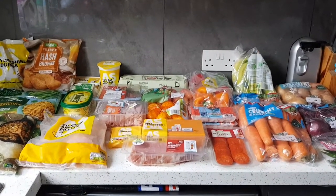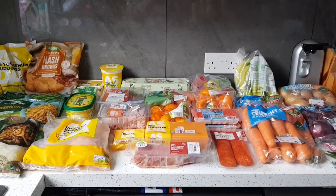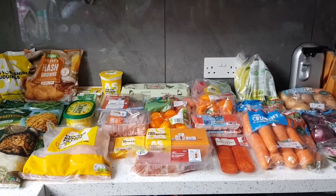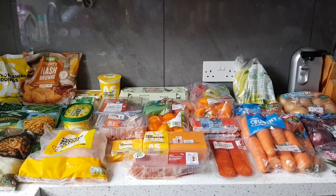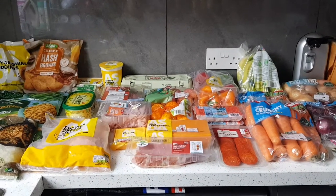Hi everyone, welcome back to my channel. Thank you so much for joining me on another video. Today I have a shopping haul for you. If you're new to the channel, my name is Andrea. I'm a mum of four children — a 14-year-old, an 11-year-old, a 2-year-old, and a 10-month-old. This is to feed all of us including my husband for a full week: breakfast, lunches, dinners, and snacks.